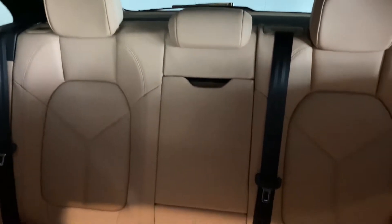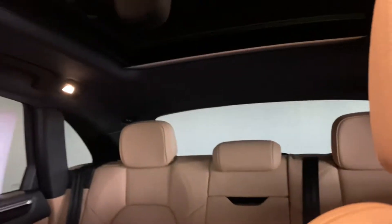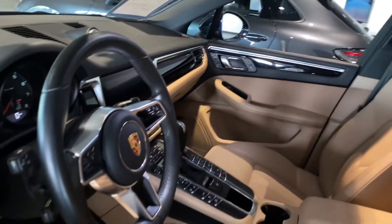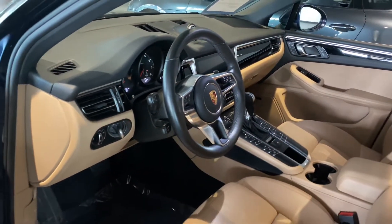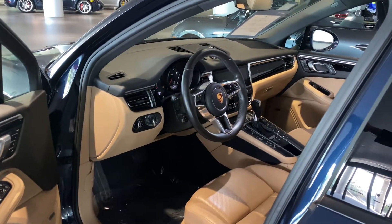Taking a look at the back seat, you're going to have the two-plus-one configuration. The vehicle also comes equipped with a full panoramic sunroof. If you have any questions on the vehicle or if you'd like to schedule an appointment to see it in person, please let me know.